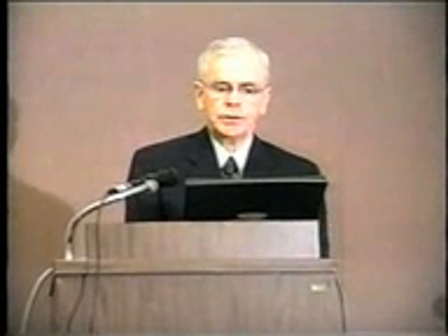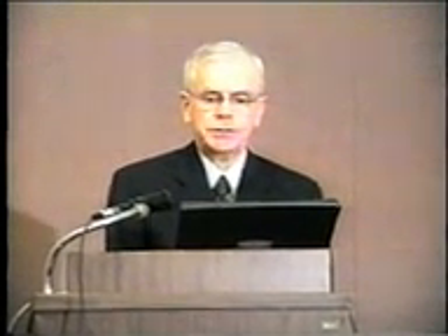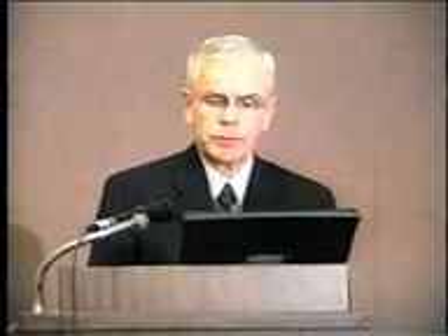The subject of the talk is Analysis of Winding Failures in HVDC Converter Transformers.